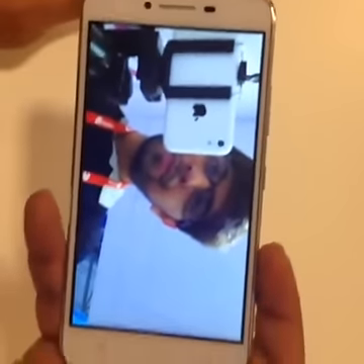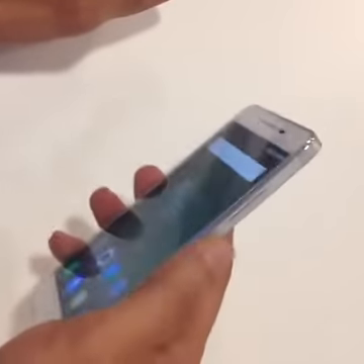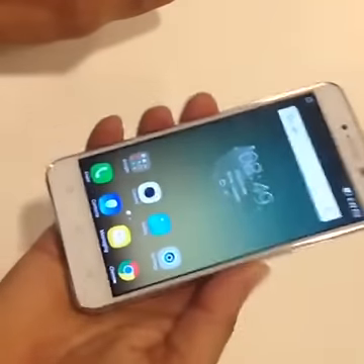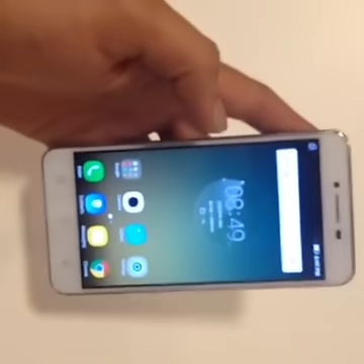Is it better than the K4 Note? Well, there's no way to judge that right now since we are at the launch event, and this isn't a final unit either. Once the unit launches in India we might see a few changes, and we will of course review the device and tell you whether it's better than the K4 Note or not.